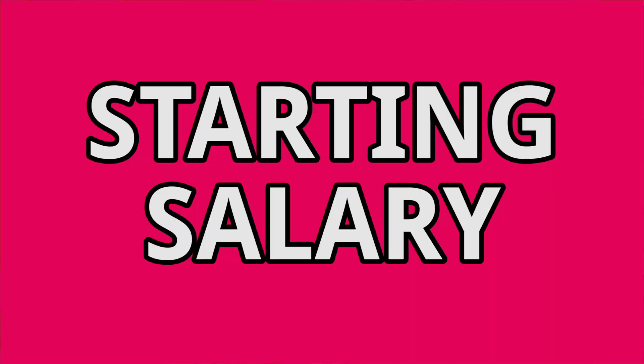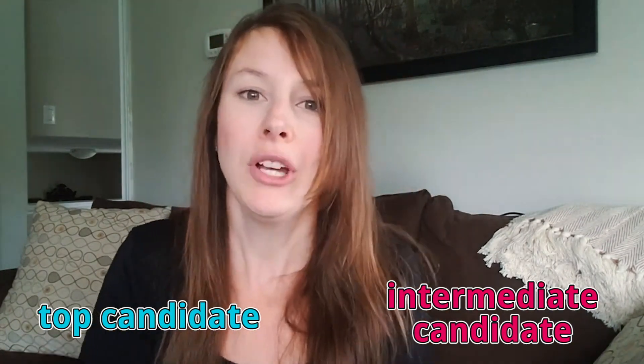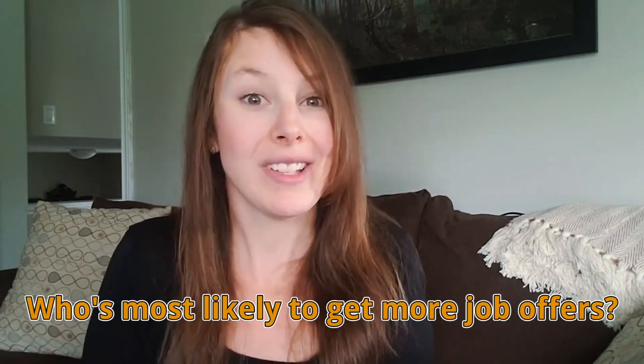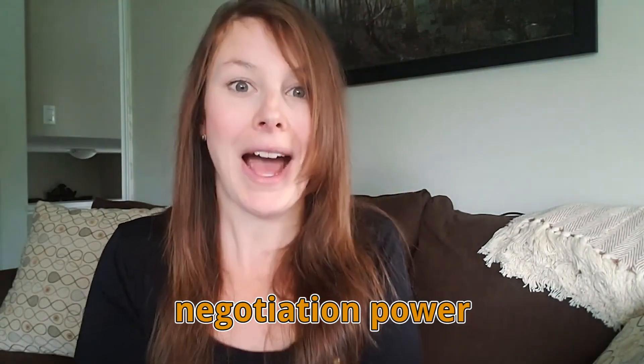Now this video is about your starting salary, so let's get more into that. If an employer has a top candidate and an intermediate candidate apply for a job, who are they most likely to pay the higher salary to? And who's most likely to get more job offers? For both of those, the answer is the top candidate. That means a top candidate is already more likely to get a higher salary, and if they do get multiple offers, they'll also have negotiation power.